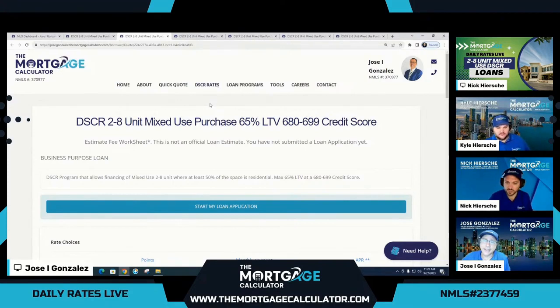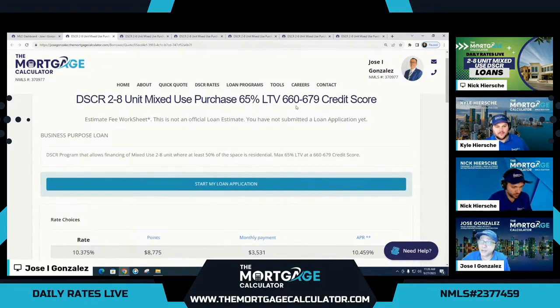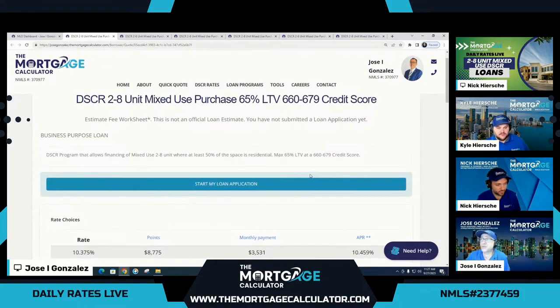One other thing I didn't mention: this product does allow first-time investors as long as they have a primary housing expense for the last 12 months. That's a little frosting on the cake. Our last example is our lowest credit score possible on this program — 660 to 679. We are able to go all the way down to a 660 credit score at 65% LTV for this mixed-use product, which is pretty unbelievable. The rate is a little higher at 10.375%, but this rate at a 660 is lower than most other options have at a 740. So at 10.375%, the cost is just a little over two points. Again, 660 to 679 credit score is 65% LTV.